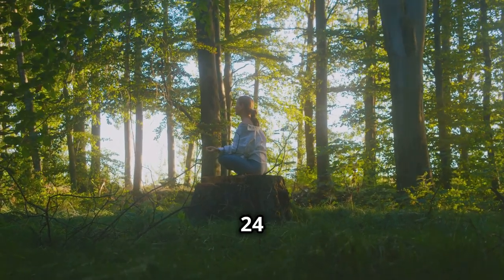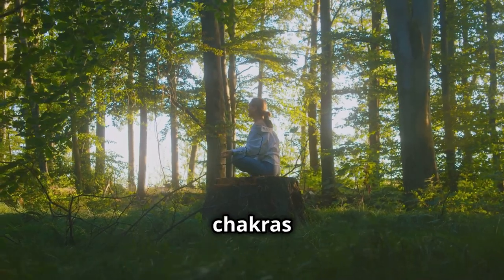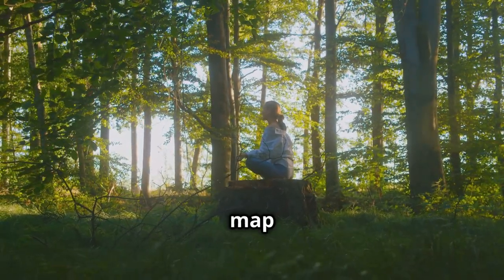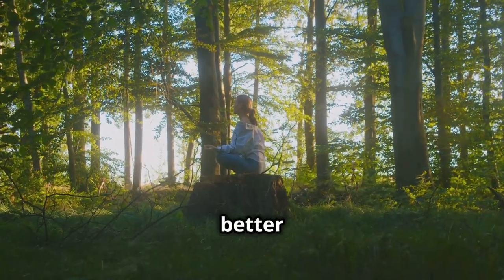Welcome to Holistic Wellness 24-7. In today's video, we discover ways to balance your chakras in minutes. By the end of this video, you'll have a clear roadmap to improve your well-being. So let's get started on your journey to better health.